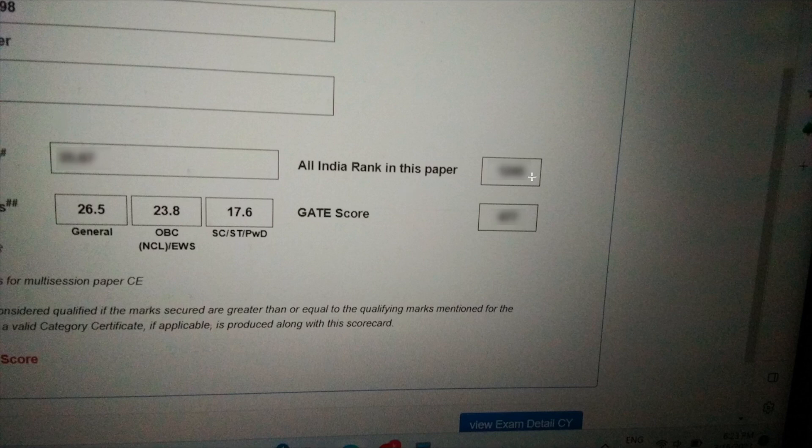Once you log in, you will be able to see your marks, your rank, and your GATE score — all three things will be there. Once the website starts working, I will show you how to do this. This is just to inform you so that you guys can keep checking and stay updated. Many of you were asking about the cutoff — this is the cutoff that went this year.